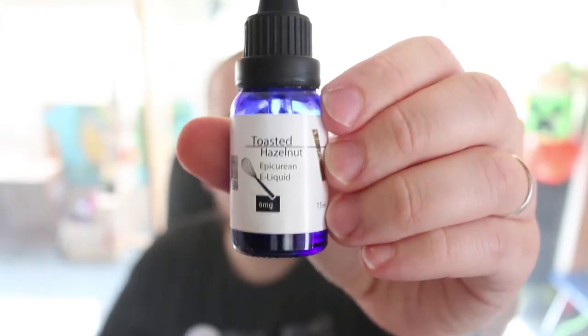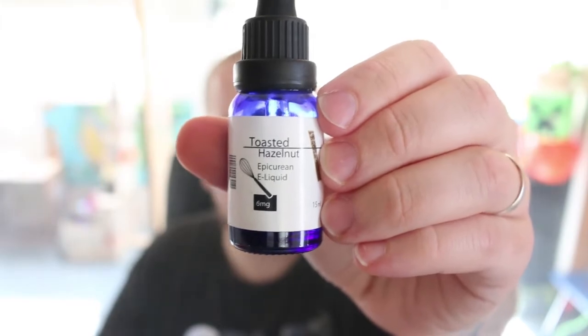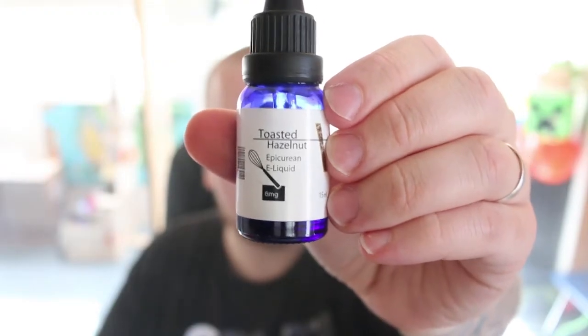Hello YouTube and welcome to another episode of the Cloudy Vape. In this video we're going to be talking about Toasted Hazelnut from the Vape Kitchen — hazelnut toasted on an open fire. It's chestnut, actually. This is Max VG and 6 nicotine. This whole time I thought that song was talking about hazelnuts.